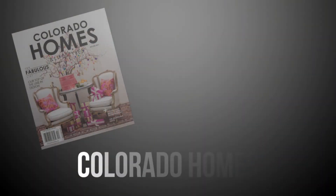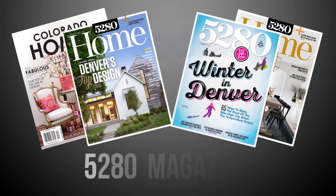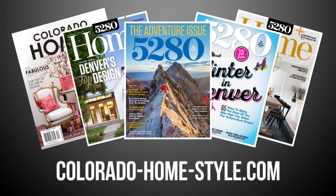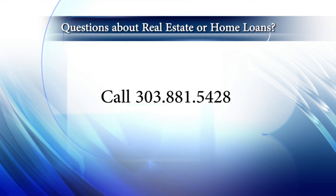So there you have it for this week's show. Thanks for joining us. Remember to stay current on all of Colorado's real estate and lifestyle happenings — you can also check out our blog at coloradohomestyle.com. If you're interested in joining our amazing real estate company here at Coldwell Banker, give us a call at 303-881-5428. Until next time, have a great Colorado weekend, and be sure to catch us Thursday mornings on Colorado's Best and tune in Sunday mornings at 10 a.m. right here on Colorado's own Channel 2.